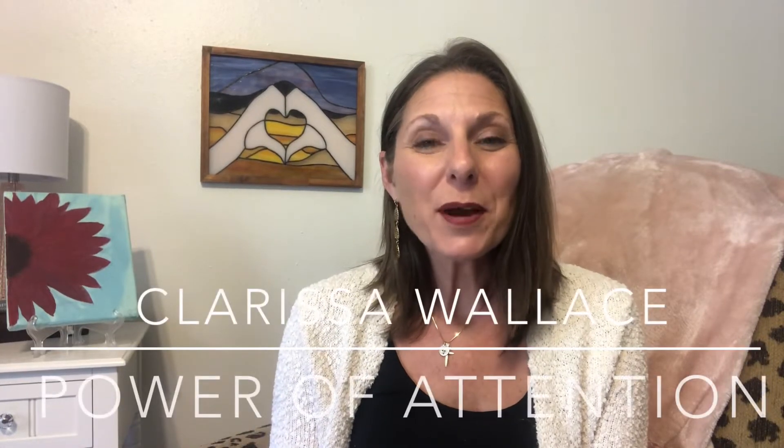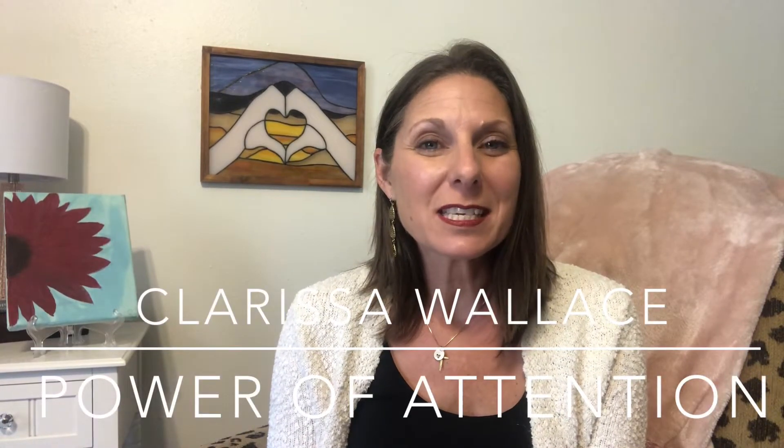Hi everyone, I'm Clarissa Wallace, Program Specialist with A-State Childhood Services. And I wanted to talk with you for just a minute about helping children remember things.